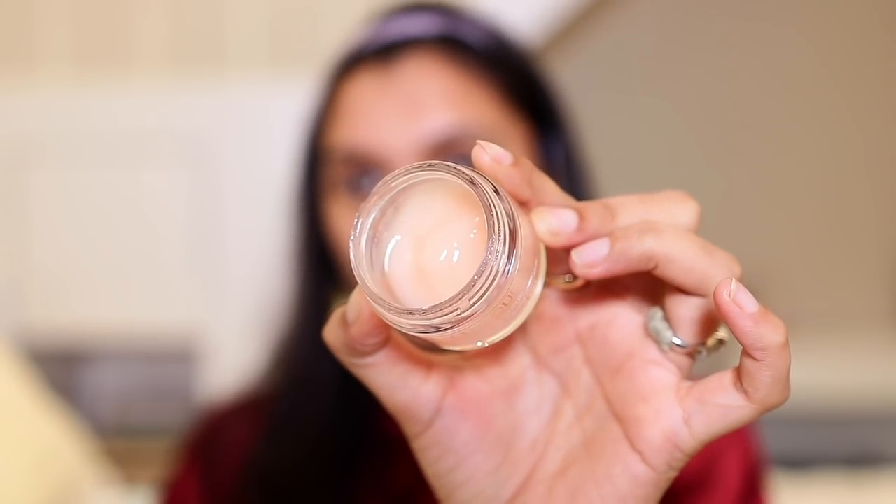First I'm going to moisturize my skin. As you guys must have seen in my previous video, the current moisturizer I'm absolutely loving is the Clinique Moisture Surge. On my oily skin this does not feel sticky or oily whatsoever — it's an amazing moisturizer, very lightweight with a gel-like formula.